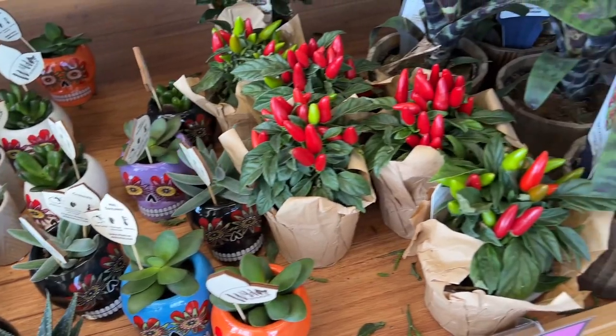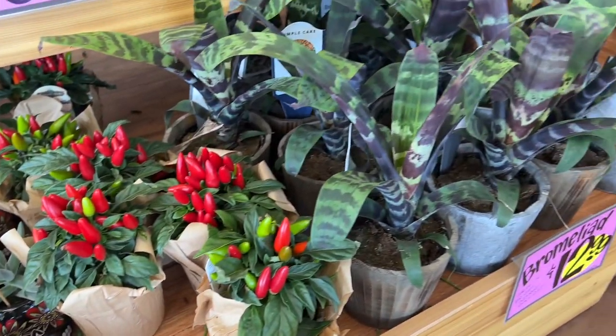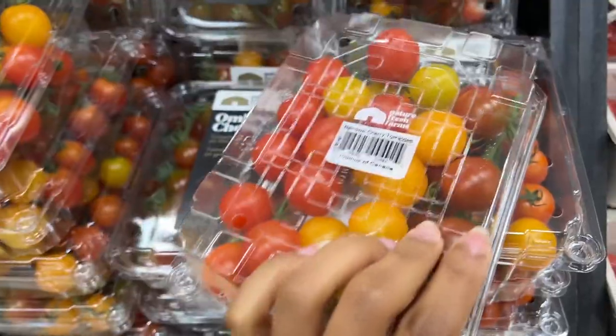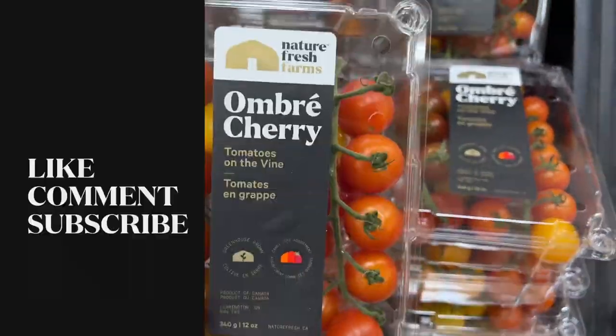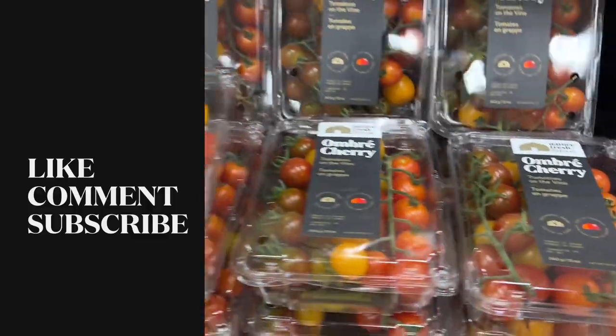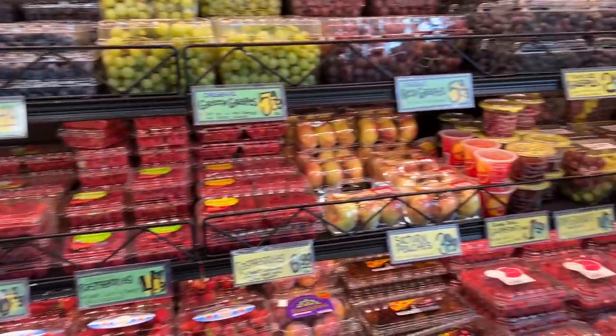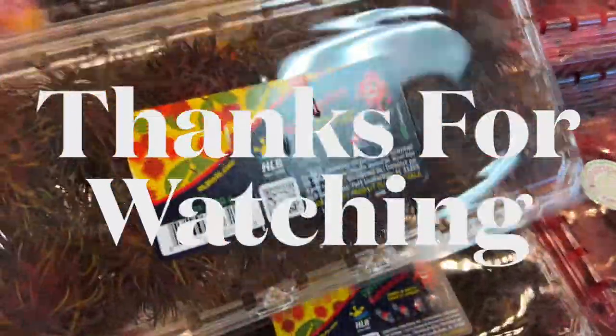That concludes our Trader Joe's Fall Haul. I really hope you enjoyed this video as much as I did making it and eating it. If you found some items you like, please let me know in the comment section. Make sure you like, comment, and subscribe and hit that notification bell so you know when I'm posting a new video. Thank you all so much for watching, I love you all — bye!